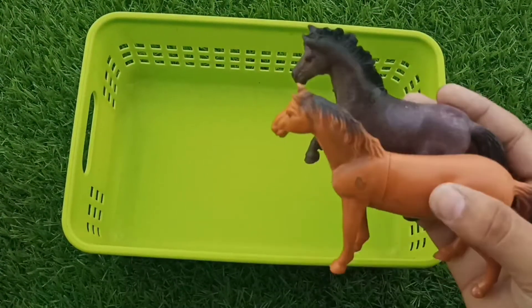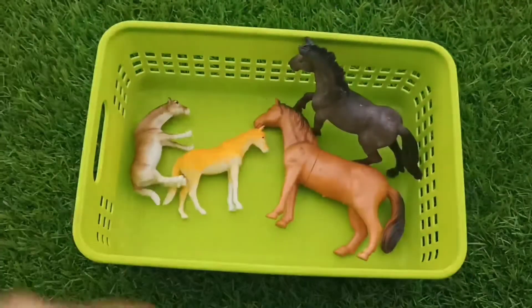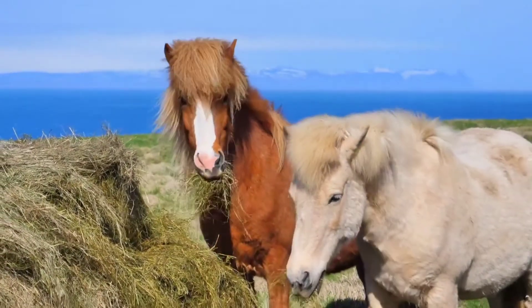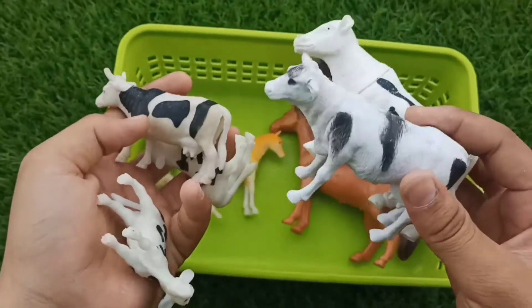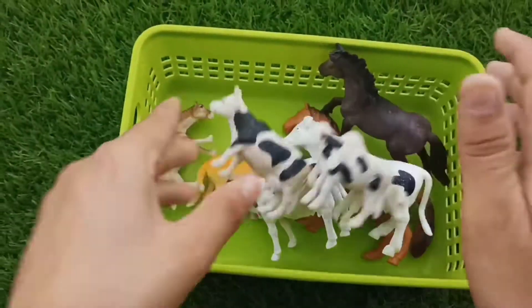Wow guys, red and black horse pair and small size horse pair. And guys, beautiful cows — two big size cows pair and small size calf pair, and cow.